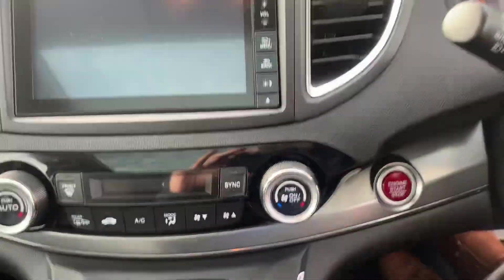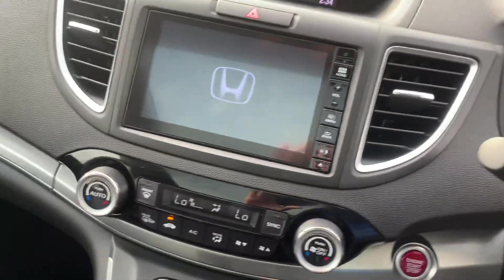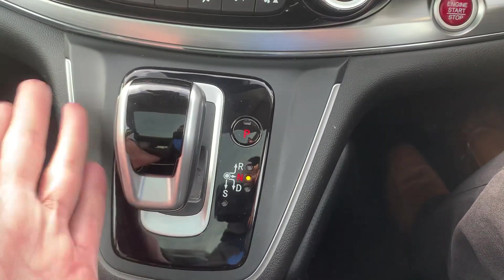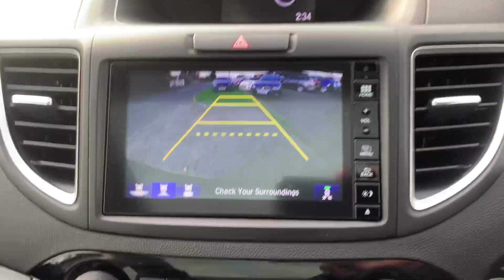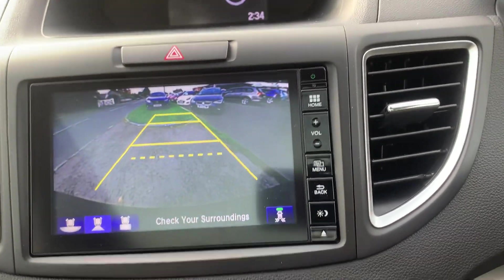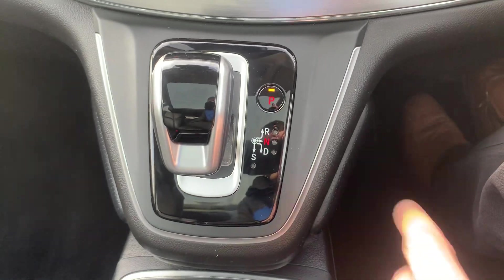Starting up — just put your foot on the brake and press the start button. The automatic gearbox is nice and easy to use: push across to neutral, down for drive, up for reverse. Once you put it in reverse, your rear camera comes on with your parking sensors. To go back into park, just press the park button.